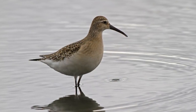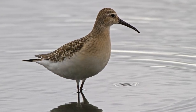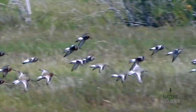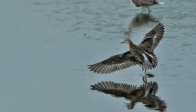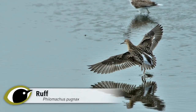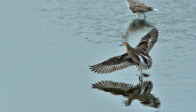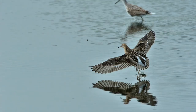Curlew Sandpipers have proportionally longer bills with a more obvious downward curve, and longish black legs. In flight, they have a prominent all-white rump, rather than the two distinctive ovals of Ruff. Unlike many other waders, Ruff are largely silent away from the breeding grounds, even in flight — so if a wader you think might be a Ruff flies off calling, it's almost certainly another species.